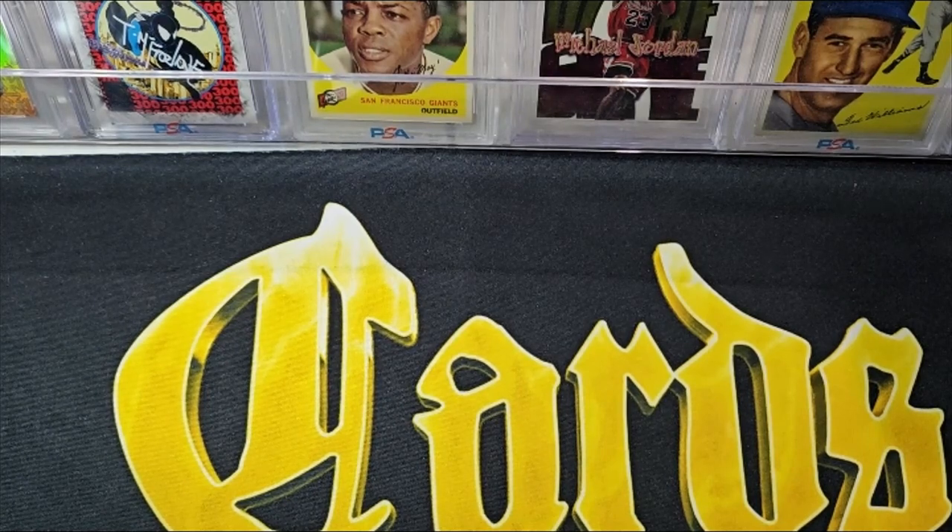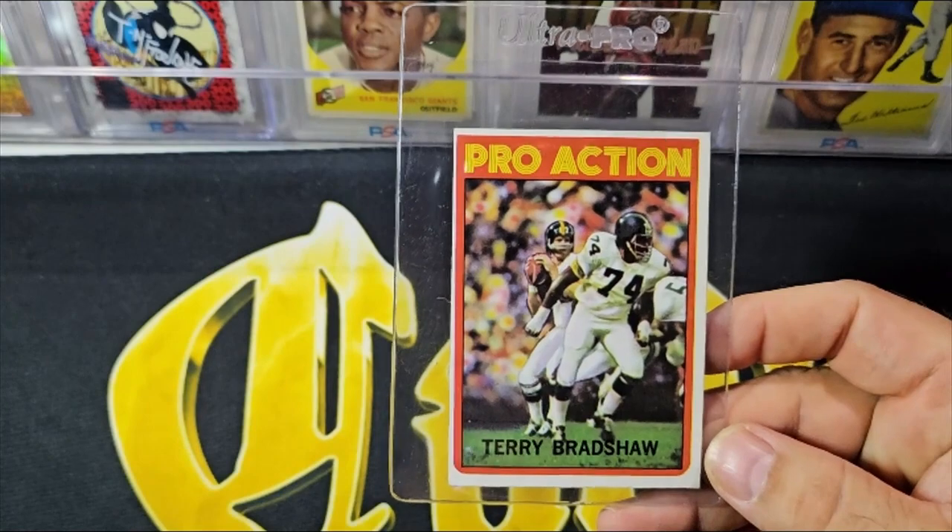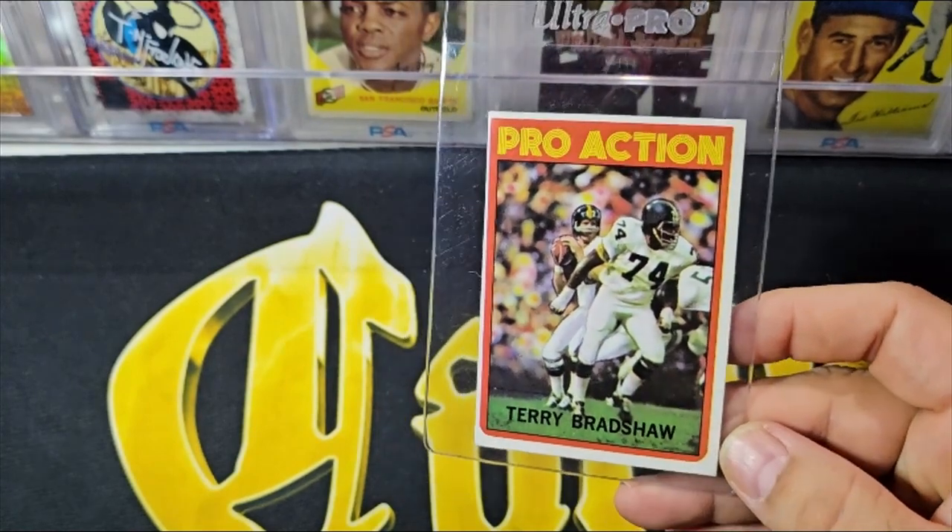We'll start with player number one, which should be pretty easy to guess — it's going to be Terry Bradshaw. We don't have the rookie, but we have the '72 in-action card, which is a little off center.